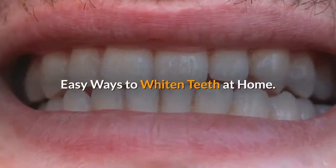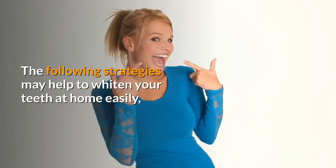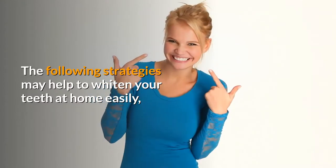Easy Ways To Whiten Teeth At Home. The following strategies may help to whiten your teeth at home easily.